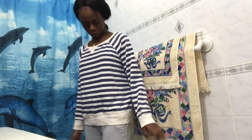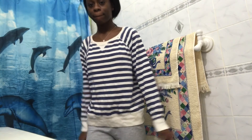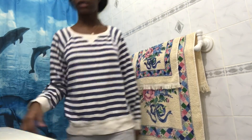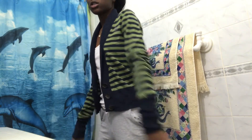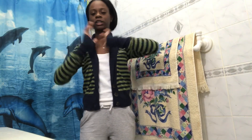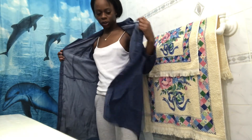This is a Forever 21 sweatshirt. That's the end — I know my hair is looking crazy, guys. Stay tuned for part two!